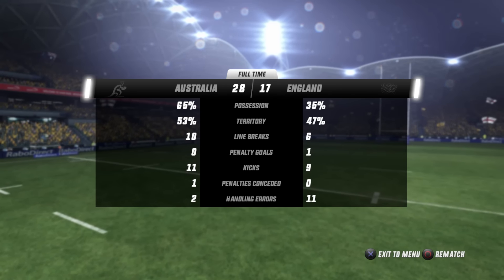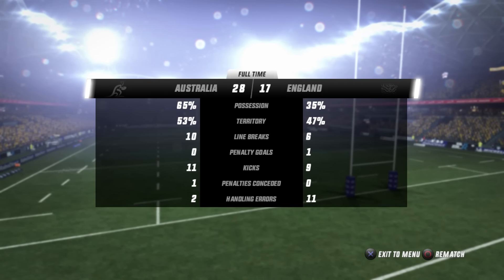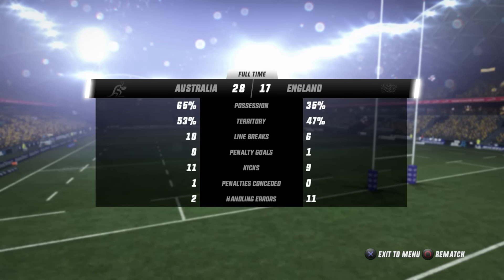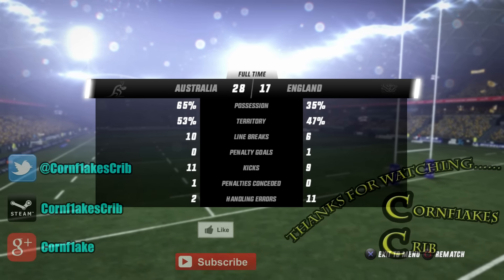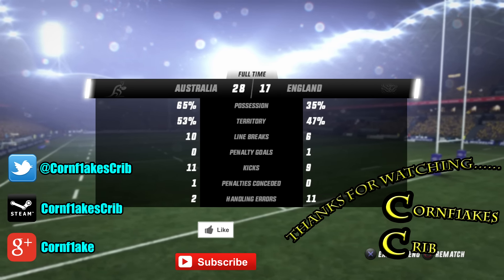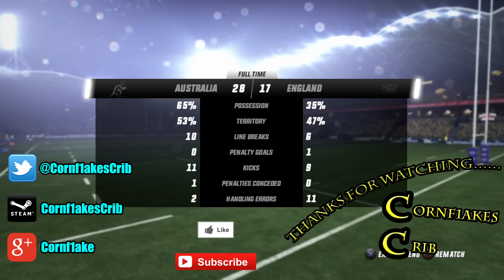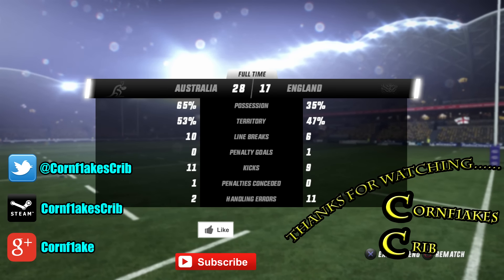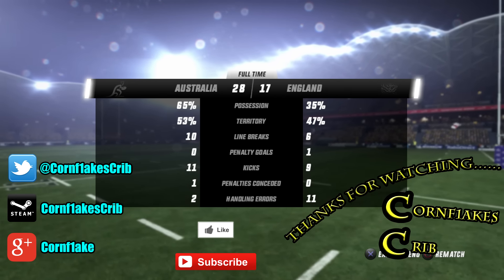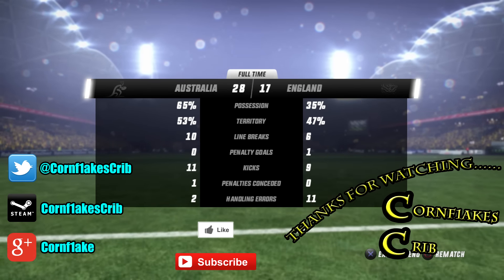So we're all going down for a third deciding test between England and Australia — who will take this hotly contested series? Stay tuned for the third test to find out. But for today, thank you all for tuning in and watching. Hope you're enjoying the June International Series, both on Rugby Challenge 3 here on the channel and the actual matches. Hope your team is doing well — I'll see you all next time, until then take care.